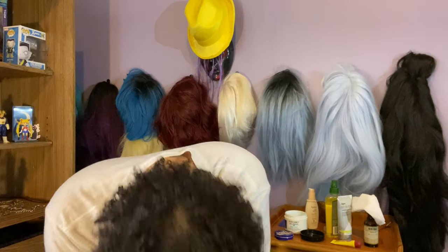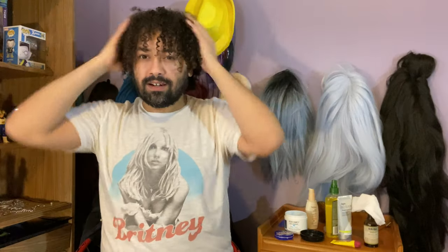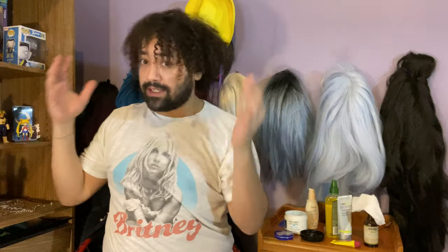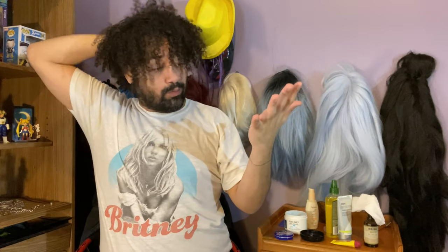My little ringlet curls are back! My hair doesn't look like Sora's hair anymore. I let it dry a little more and I can actually just wear this hair out. It's curly, fun, bouncy, easier to manage, and this should last me a few days. It would last longer if I had a head wrap — probably in two days I'll be looking like Sora all over again.